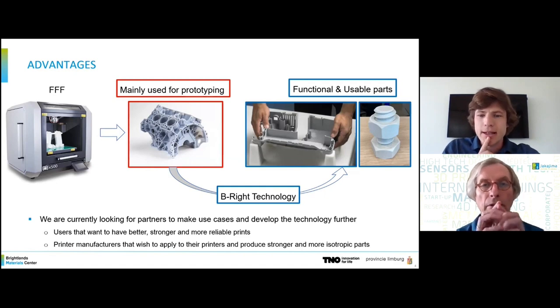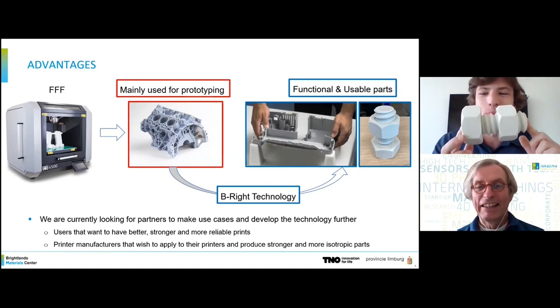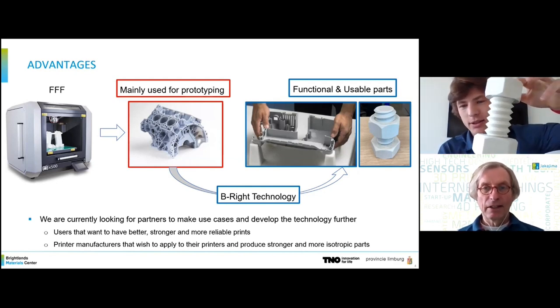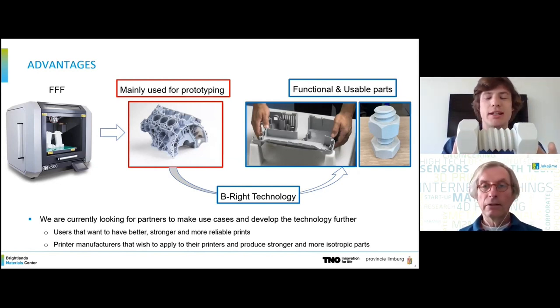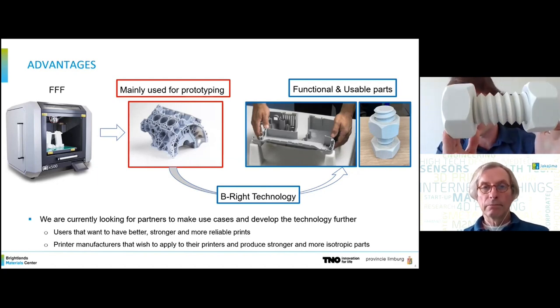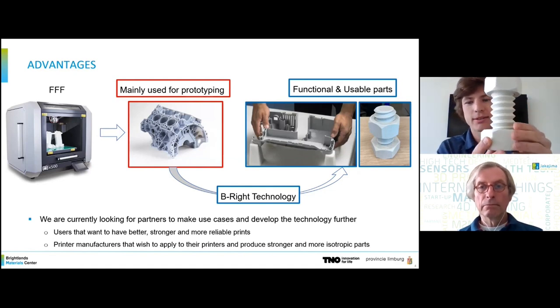I'd like to bring up a picture before you ask — it's a 3D printed nut and bolt that are fully functional. They are big, as you can see from my hands. The great idea is that with this technology, you can yield much stronger parts with the same reliable process you had before. So you can print complex shapes like this one — with overhangs — but much stronger.